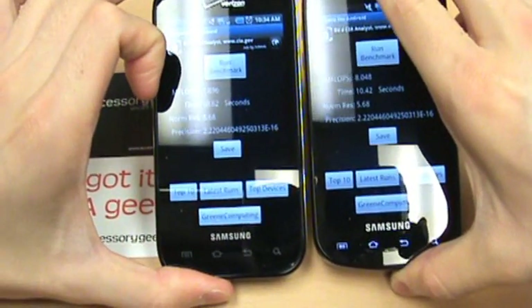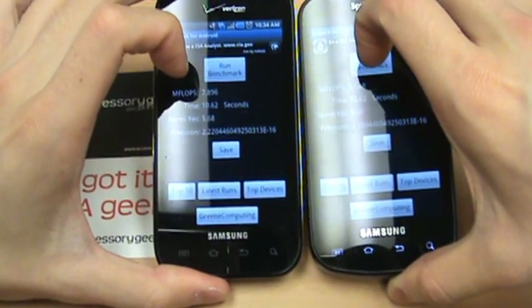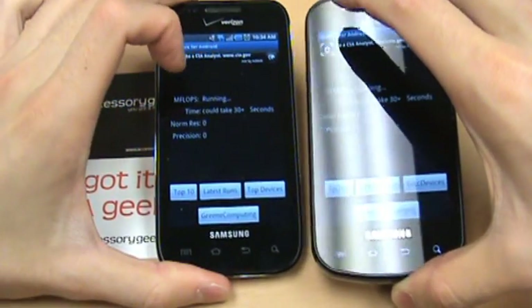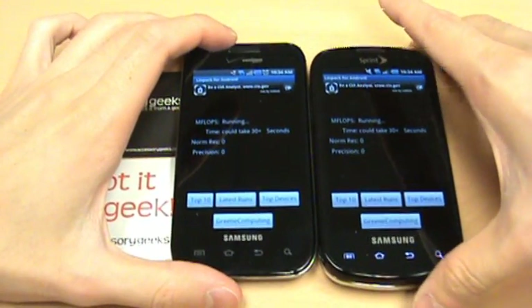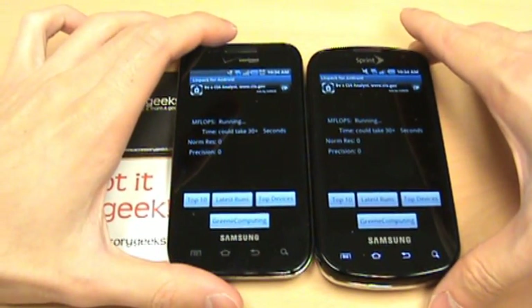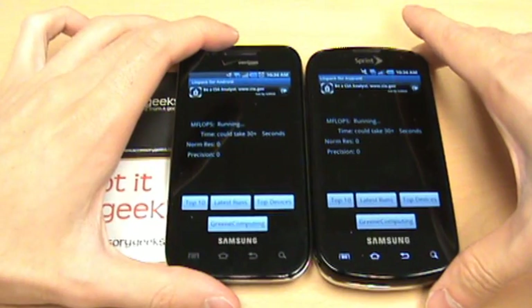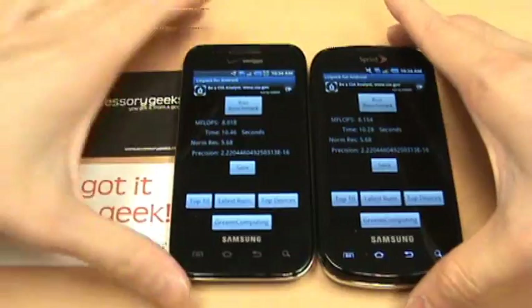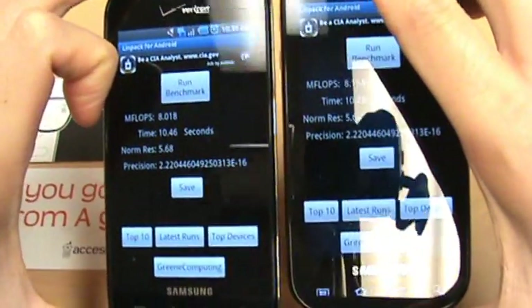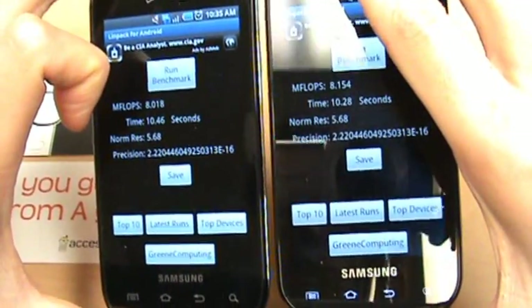We're getting 8.48 megaflops on the Epic and 7.896 on the Fascinate — so the Epic is a little faster, which is somewhat surprising given that it's the same Hummingbird processor and everything inside the phones is essentially the same. We ran it again and got similar results: slightly faster performance on the Epic.